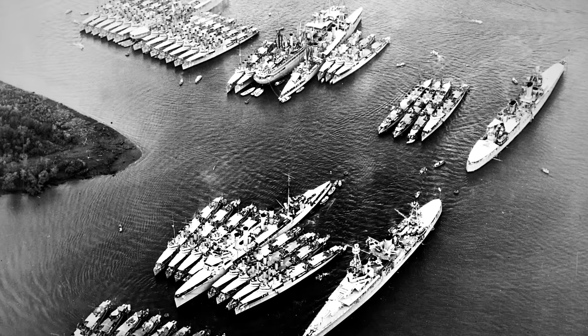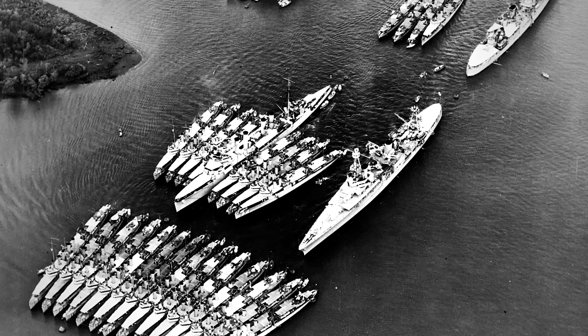Plenty of the Wickes-class destroyers would make their way to the British Royal Navy as part of the cooperation agreement signed with the US in exchange for military bases. As part of the Destroyers for Bases deal signed on September 2, 1940, over 50 Wickes, Caldwell-, and Clemson-class destroyers were transferred to the British to fend off the German Kriegsmarine. The Wickes-class destroyers that remained under US Navy command were dispatched for combat once America joined the global conflict following the Japanese attack on Pearl Harbor.